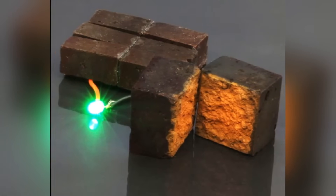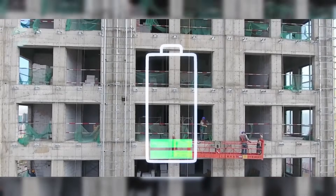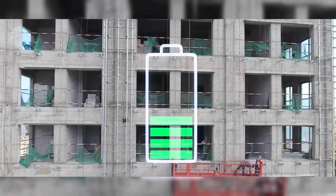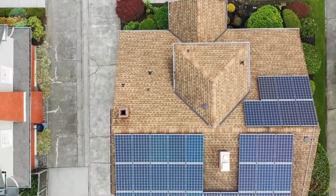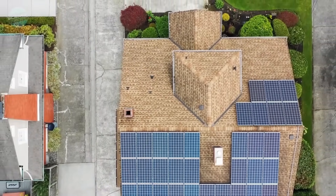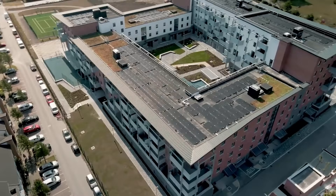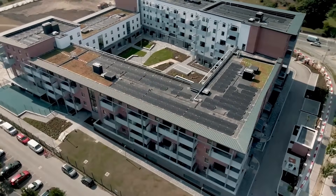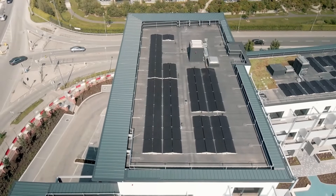Energy storing bricks represent a novel approach to energy storage. These are not ordinary bricks — they are engineered to store electrical energy. Imagine the walls of a building not just supporting the structure but also serving as a giant battery. These bricks can store surplus energy from renewable sources like solar panels, making energy use more efficient and taking us towards more sustainable, energy-efficient buildings.